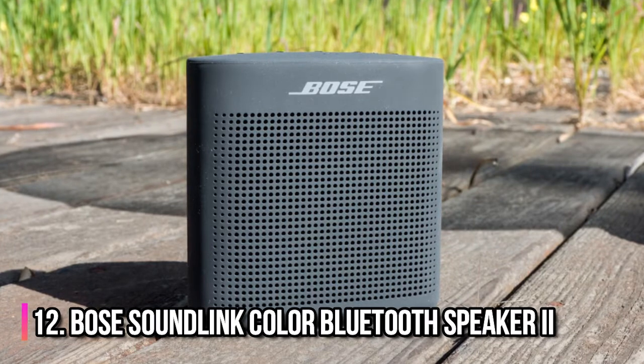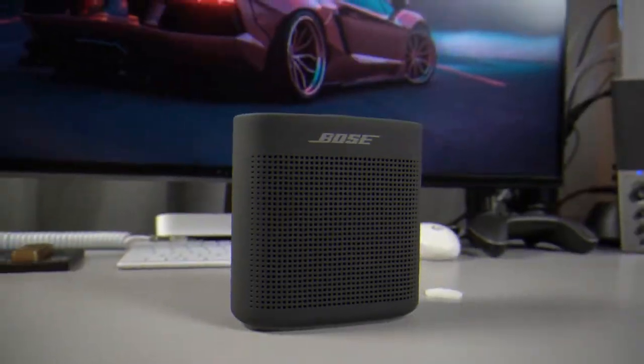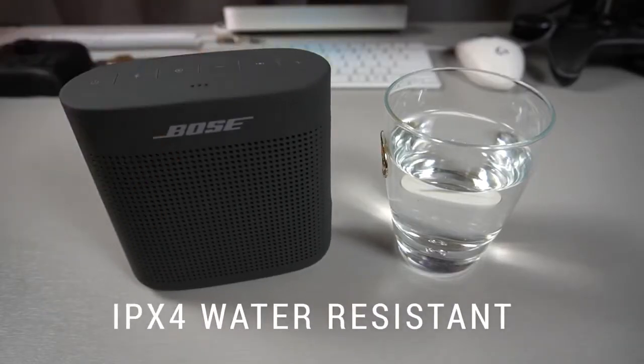Number 12: Bose SoundLink Color Bluetooth Speaker 2. This portable Bluetooth speaker from Bose delivers bold sound in a small package. It is made from water-resistant material,